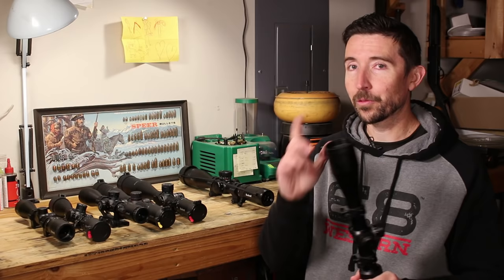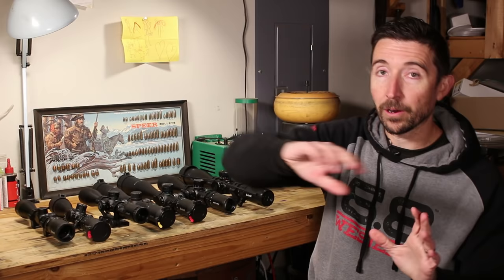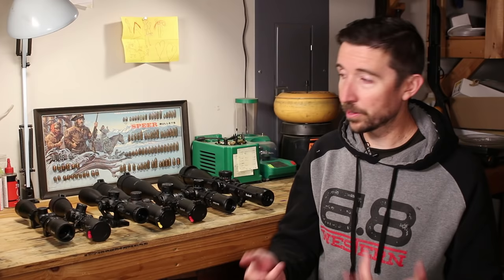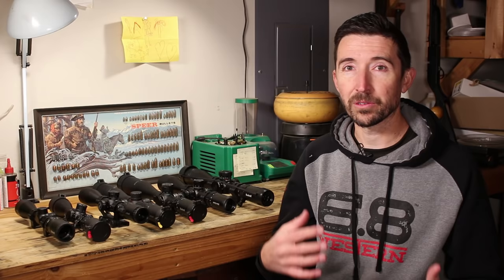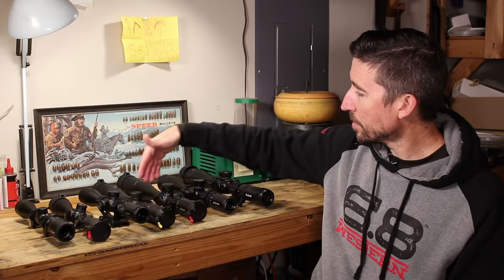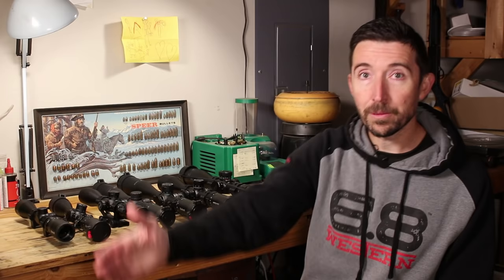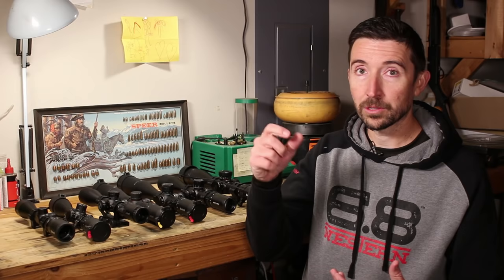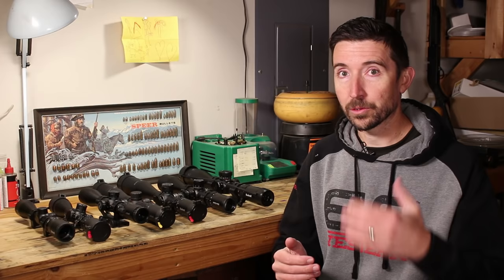I should point out the limitations of the scopes shown so far. The prettier images come from both increased glass quality and coatings, but also from larger lenses, which means limited adjustment range. A decent short-action cartridge will probably get you to about a thousand yards with these. Beyond that, you'll likely run out of turret travel and have to use the reticle to make those longer shots — and that is where we step up to Elite Tactical.